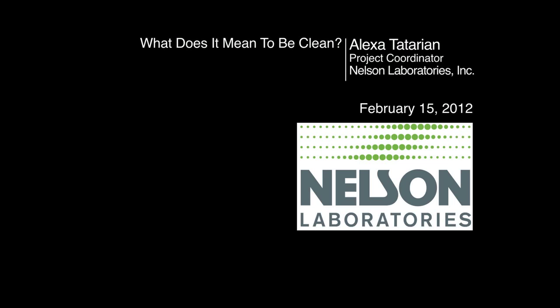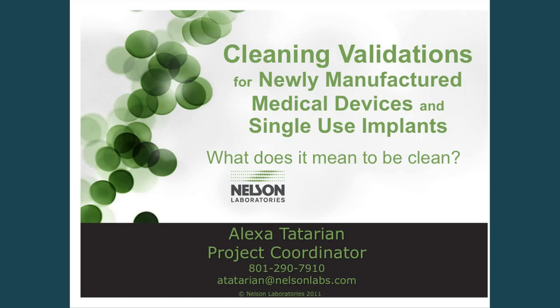Hello, everyone. My name is Alexa, and I'm from Nelson Laboratories, based out of Salt Lake City, Utah. I am happy to be able to speak to you this afternoon about cleaning validations for newly manufactured medical devices and single-use implants.